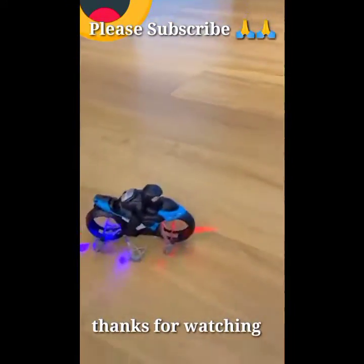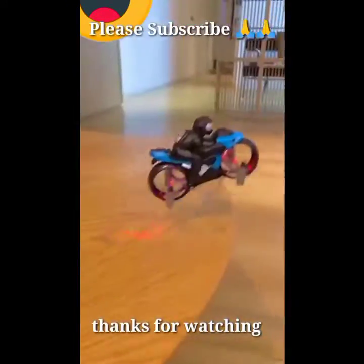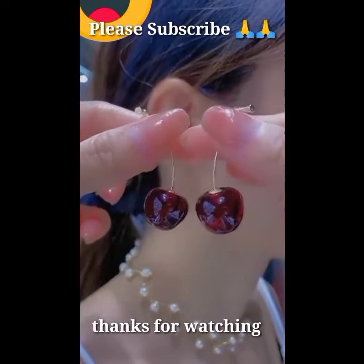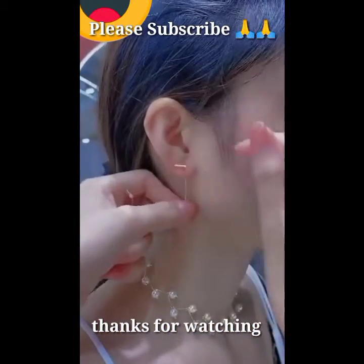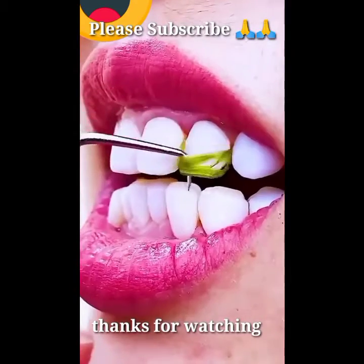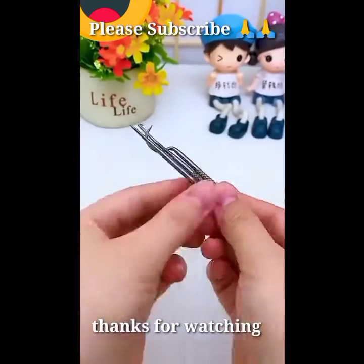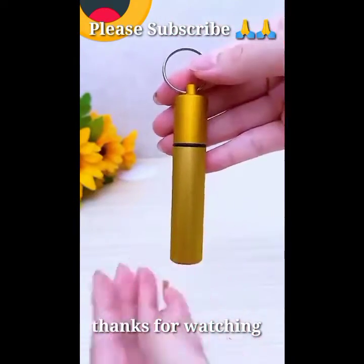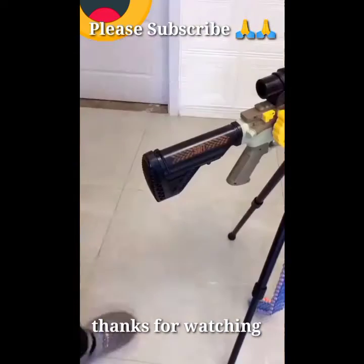Friend, look at this new smart toy bike. Smart earring for ladies. Friend, look at this new launch smart toy gun.